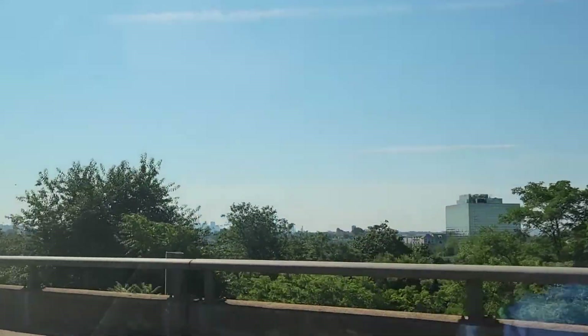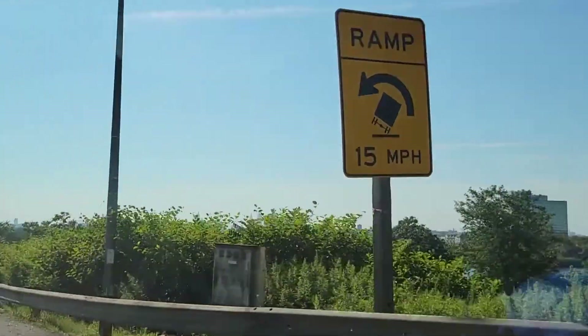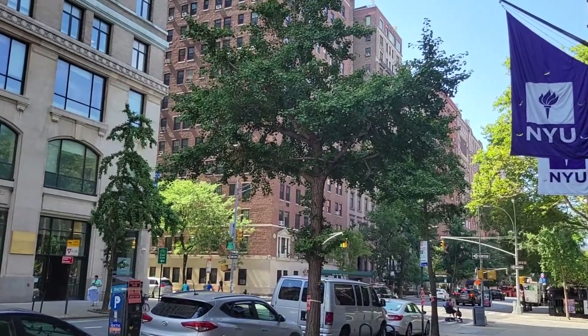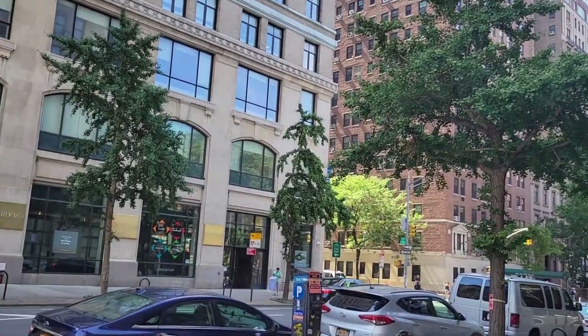We like to drive in and park for the weekend; trains can be a pain to deal with. When we got in, we went right down to Soho, hit up some shops, and got some coffee.